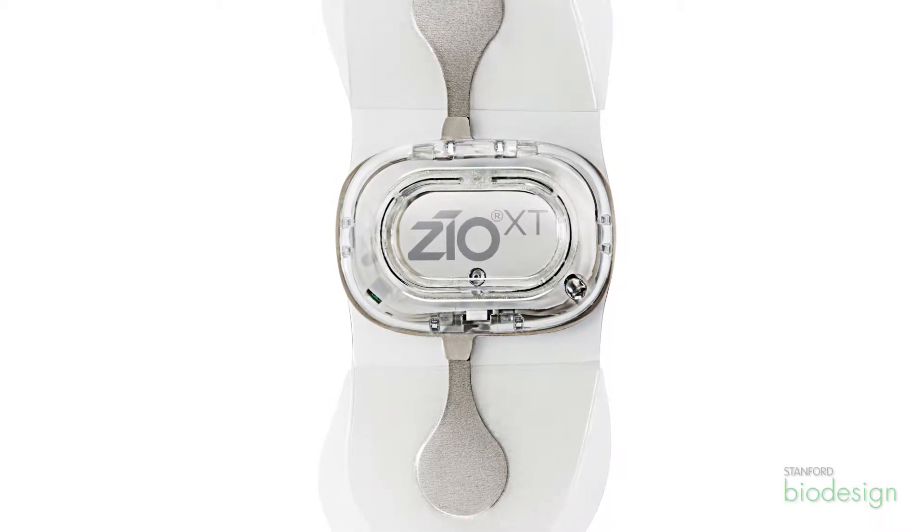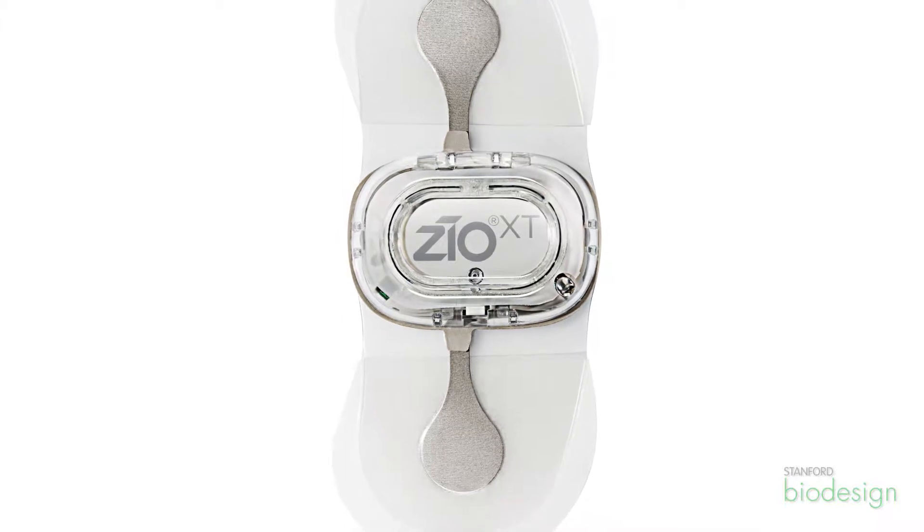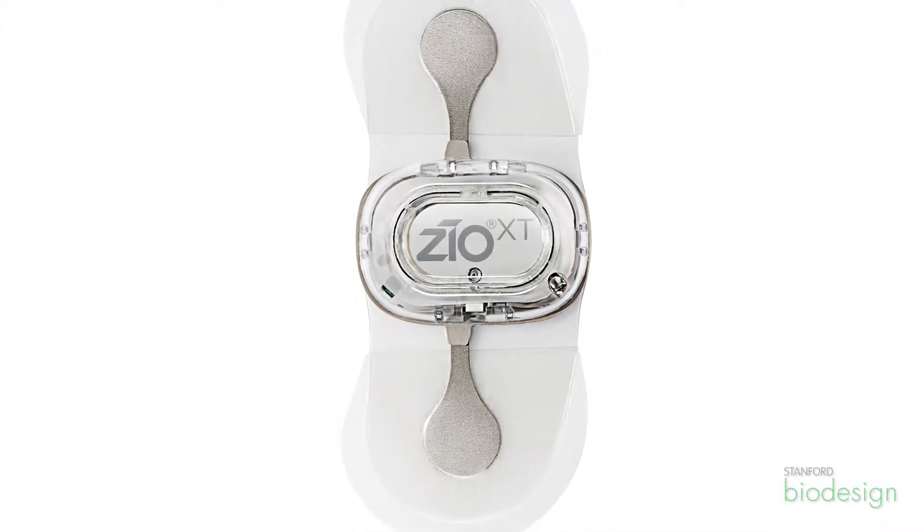The need that we worked on during my biodesign year was a better way to non-invasively detect potential rhythm disturbances in patients suspected of arrhythmias. The solution we came up with, to address problems of both device, process, as well as cost, is the ZeoPatch — basically a 14-day long-term waterproof monitor that people can shower with, sleep with, and do all their activities of living while it's recording everything, so that if they have symptoms once in a while, every couple days, it will detect it and they just mail it back to us and we process all the data to figure out what's there.